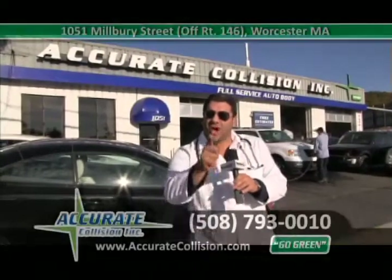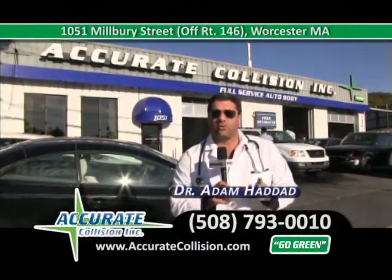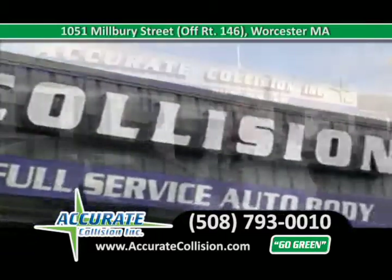Hi, I'm Dr. Adam Haddad, the doctor of the collision industry, and welcome back to Accurate Collision, located on Route 146 at 1051 Milburn Street, right across from the new Olive Garden and Super Walmart.